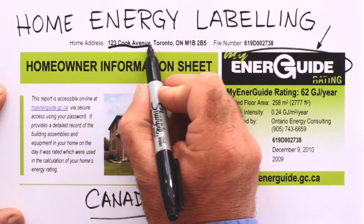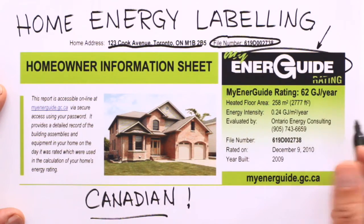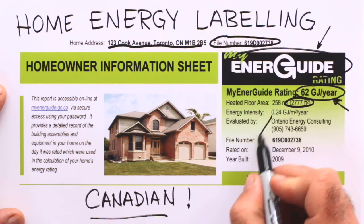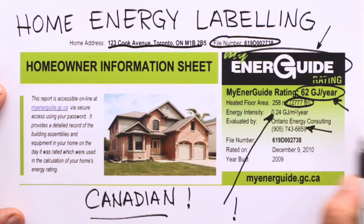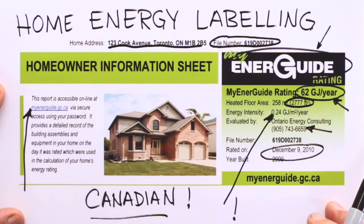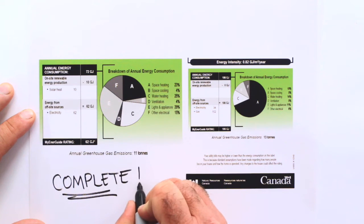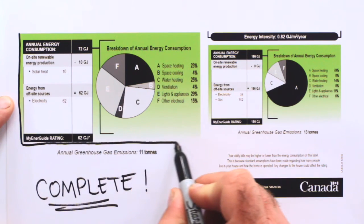This analysis is for one specific home and relates to a certain file number, so this is a custom thing — not a cookie cutter. It shows 62 gigajoules per year, which may not mean much yet, but it will shortly. This particular home is just over 2,700 square feet and uses 0.24 gigajoules per meter squared of floor area. This is the company that created the analysis and when the rating was done. All this information can be retrieved online. An energy rating system analysis for a resale home is very complete, with a lot of detail, but you don't necessarily need all that detail to understand the value — it is summarized in an easy-to-digest way.